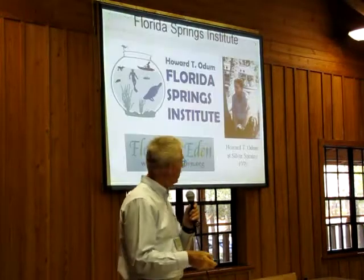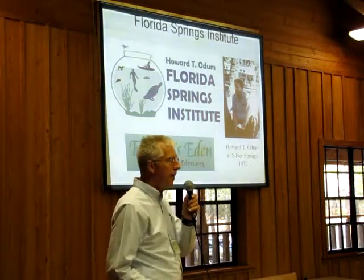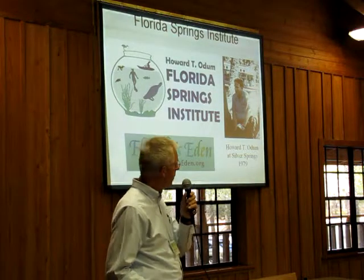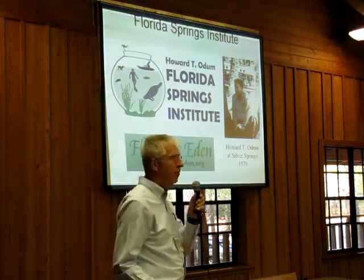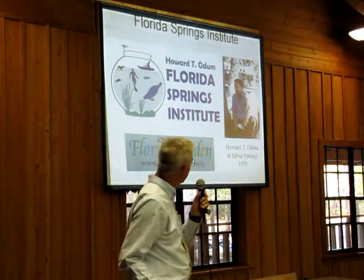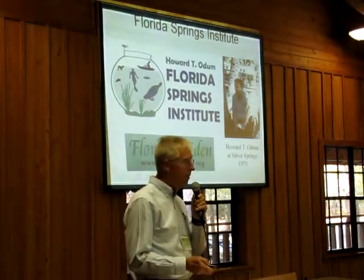Just briefly as an introduction, the Springs Institute started last year. It's named after Howard T. Oden, who did the first comprehensive spring study back in the 50s. It's a program under Florida's Eden, a 501c3 private nonprofit dedicated to the protection and restoration of the springs.